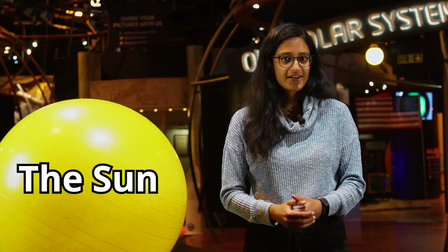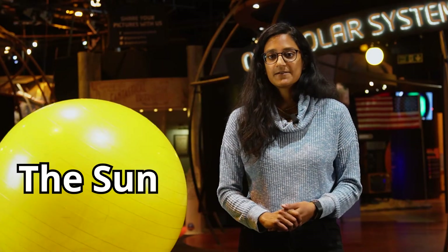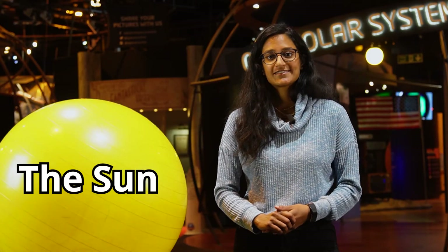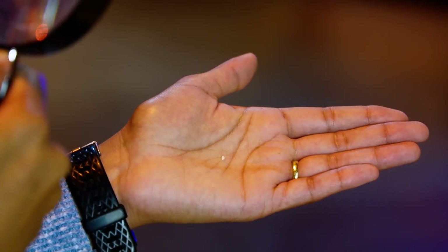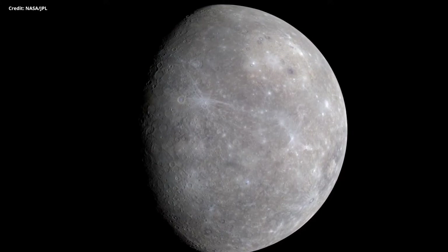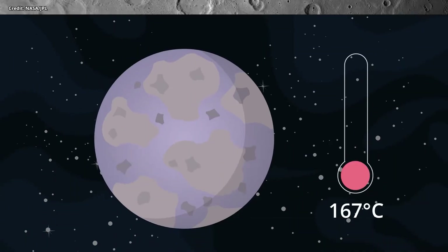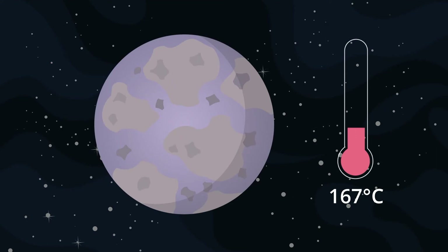How big do you think the planets are if this yoga ball is the size of our sun? Mercury is the closest planet to the sun, so it's first in our order, and it's also the smallest. Compared to our yoga ball sun, it's the size of a sesame seed. It's slightly larger than our moon and looks a bit like it too, with a heavily cratered surface, because it doesn't have an atmosphere. It has no moons of its own and no rings either.